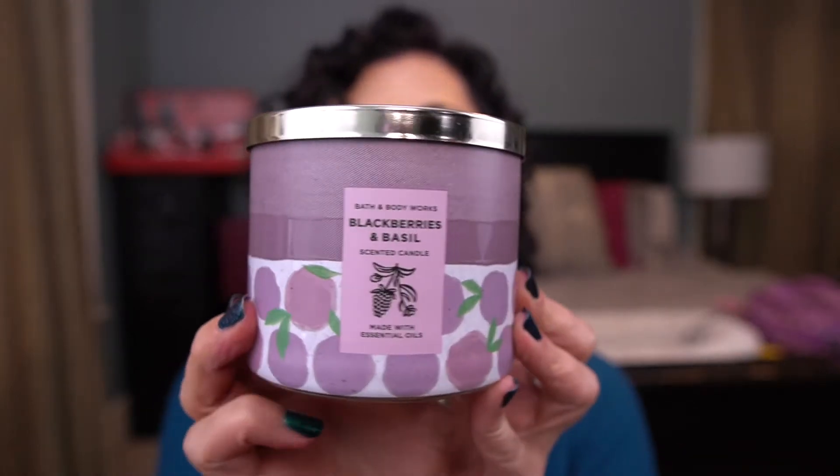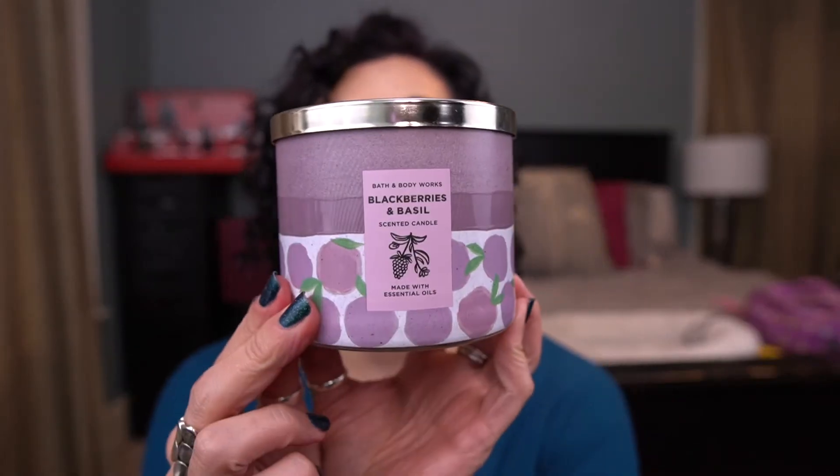Next up I have Blackberries and Basil — one of my favorites for the holiday season. Scent notes are Fresh Blackberries, Sparkling Champagne, and Basil. This is really nice. If you don't like typical holiday scents and you like fruity, this is good. I think you can melt this year-round. I really do love this.